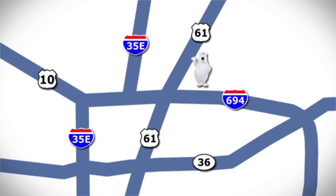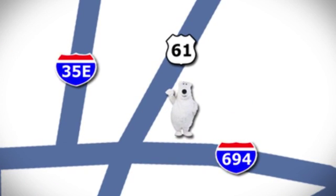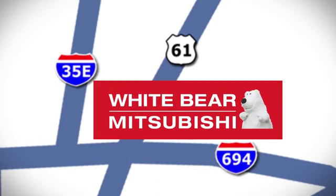You need to drive it to believe it. See it for yourself today. We're conveniently located at 3400 Highway 61 North in White Bear Lake, Minnesota.